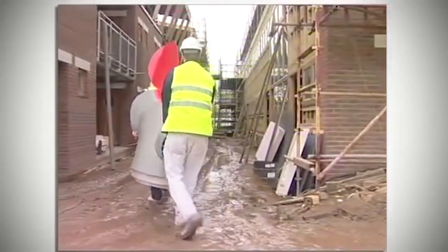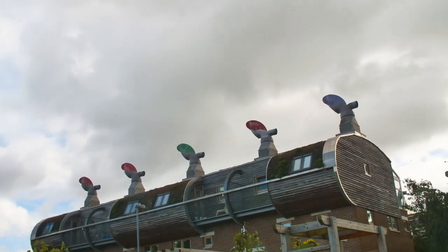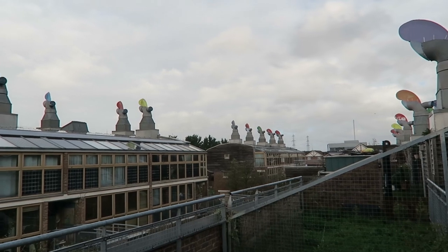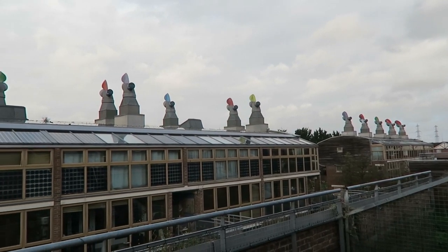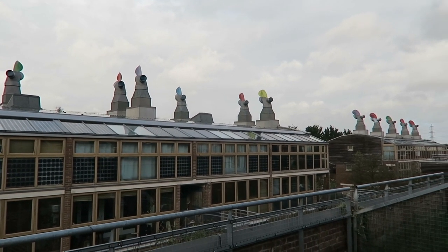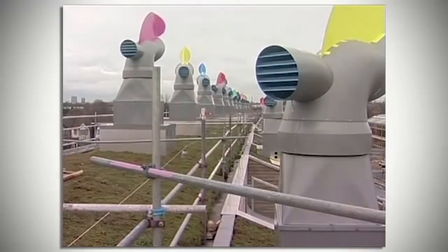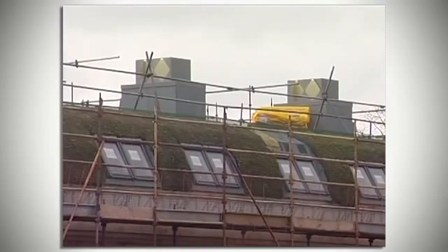Each of the buildings are crowned by colourful wind cowls, which bring in fresh air for the residents and release the stale air. Also on the roofs are solar panels, which power the energy-efficient appliances inside. The green roofs help increase the insulation, as well as improve the biodiversity of the area.